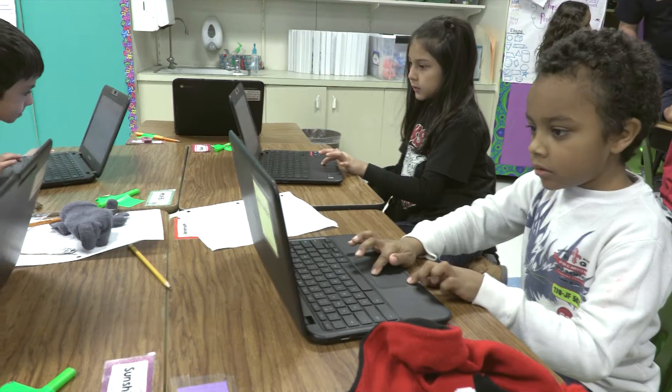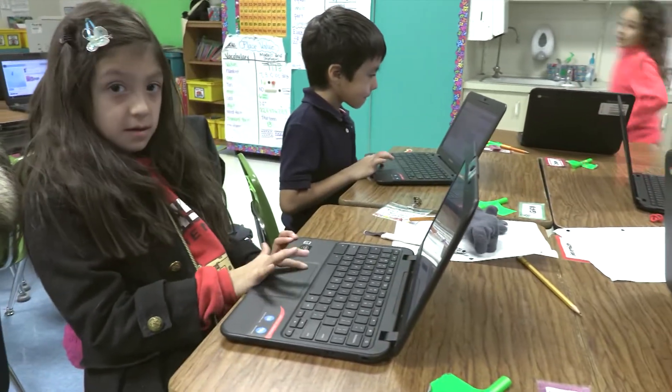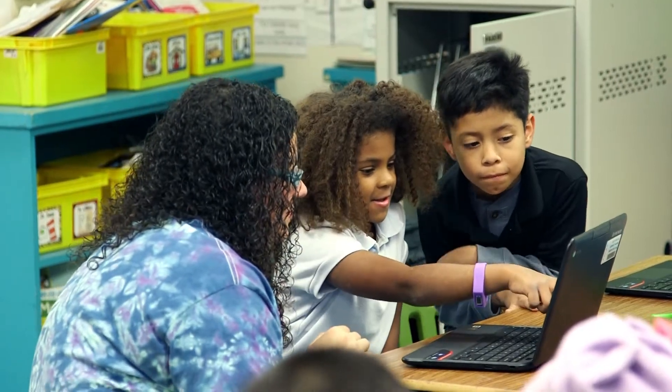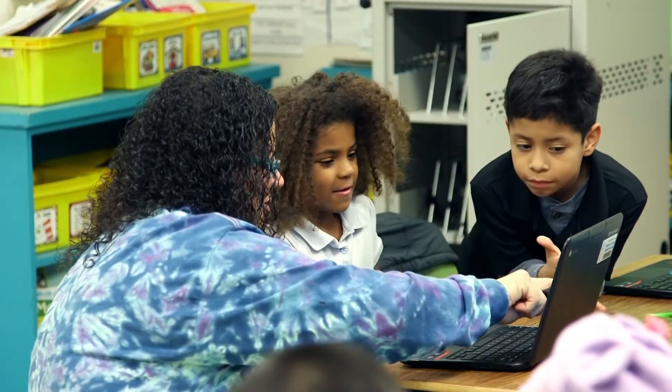Problem solving is one of the biggest struggles that we have because they're good at doing one-step things, but any time there's more than one step it's like, no, that's too hard, I've got to stop right there. So anything where they have to find a solution to a problem that isn't just one thing and I'm done — that helps their problem solving, and that helps in every subject.